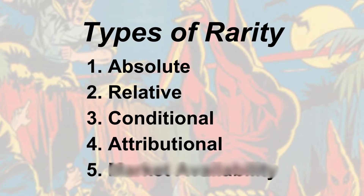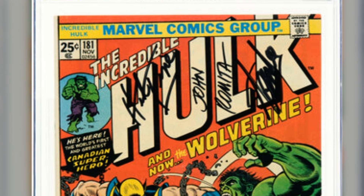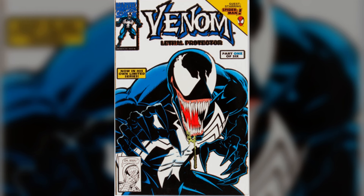Attribute rarity. Sometimes a comic book can be rare because of something special about it — not just because it's old or in great condition. It's like having a comic with something extra, like an unusual set of signatures or a variant cover. Even mistakes can make a comic rare. For example, Venom No. 1 is typically common, but if it has a white cover printing error instead of the regular one, it is legitimately rare.